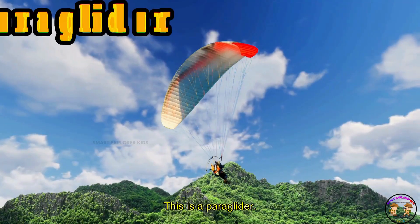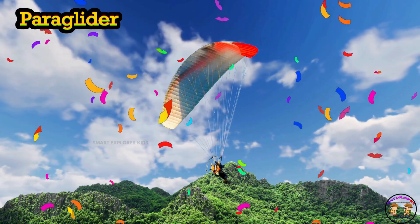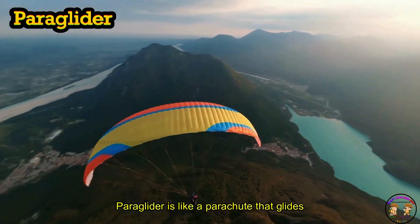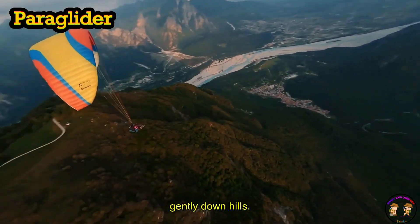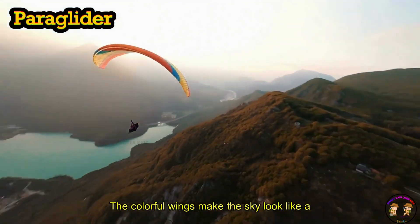This is a paraglider. Paraglider is like a parachute that glides gently down hills. The colorful wings make the sky look like a rainbow.